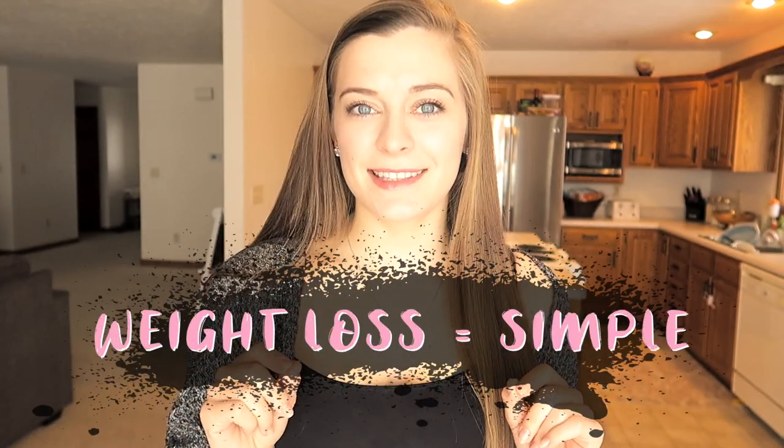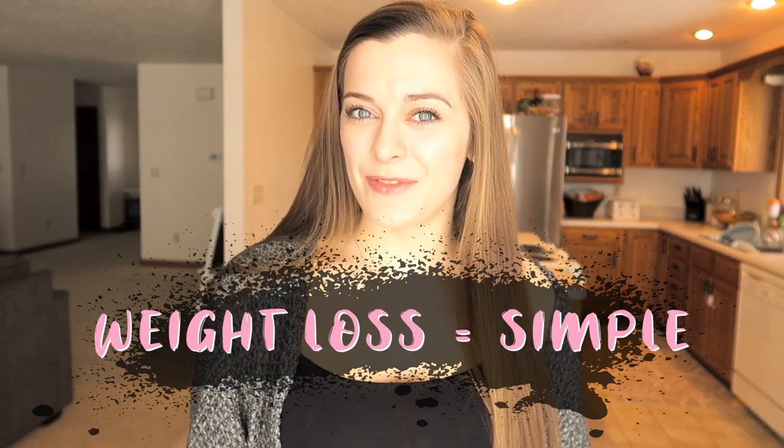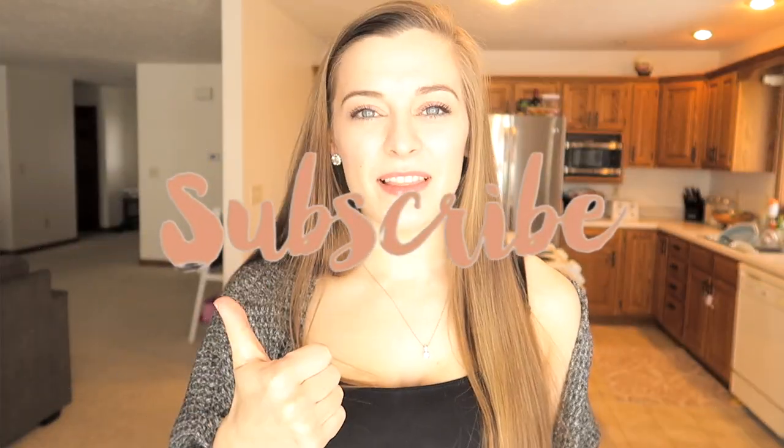Hey you guys, what's up, welcome to my channel! I'm so glad you stumbled across this video because today my goal is to convince you that weight loss is ridiculously simple. My name is Liz and my goal for my YouTube channel is to help you find joy and empowerment through healthy living and to help you live a more vibrantly alive life. If that's something you're interested in, make sure you hit the subscribe button and smash that like button.